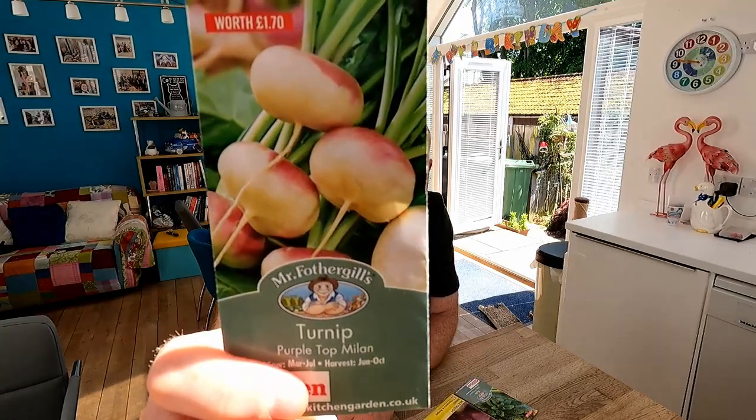And something just a little bit different — we've got a Purple Top Milan turnip. Not to be mistaken for a swede, this is a turnip. I've got a bit of room in a brassica bed and it's the perfect time of year to be getting some of these on the go — as long as we get a bit of rain, because if it gets too, too hot, there's a slight risk they might bolt. But I think this should be just about good enough at this time of year.